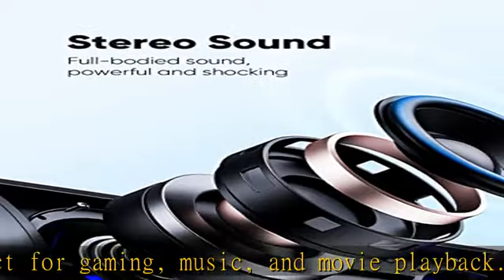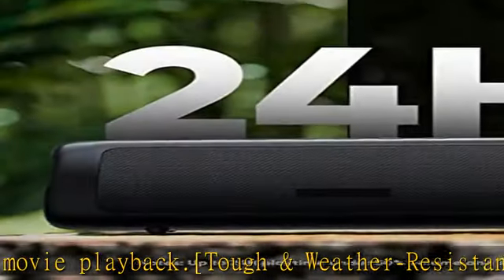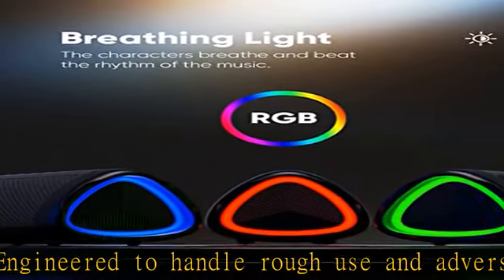Keep in mind that the actual playtime can vary depending on volume level, audio content, and usage. Vibrant light effects bring a new level of excitement to your party with a dynamic multicolor light show that syncs to the beat of the music.